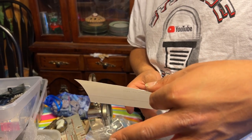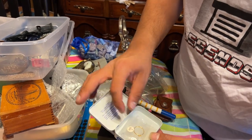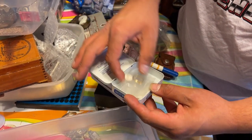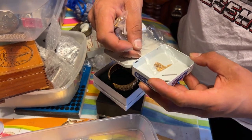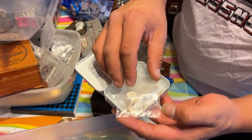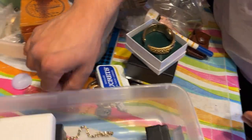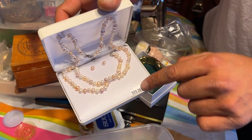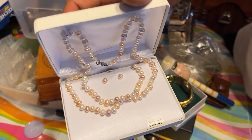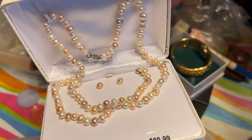Divorce proceedings — yeah, that's personal. We got silver, gold, and a gold size seven ring. Wow guys, you will be able to buy all of this stuff every Tuesday at 8 p.m. This is probably a real pearl necklace with earrings.